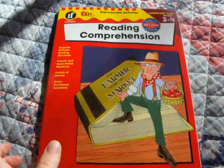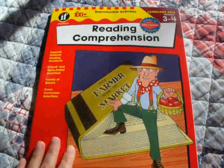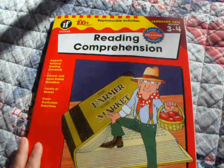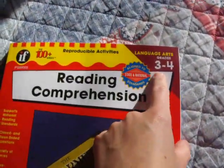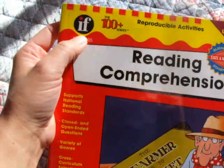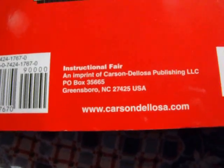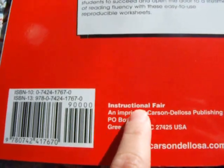I wanted to share with you a pretty cool reading comprehension book that I bought. I bought this a week ago — I ordered it from eBay and it came in today. This is reading comprehension for grades 3 through 4. It's from the IF company, the 100 Plus series. You can find it at CarsonDelosa.com. The IF stands for Instructional Fair.